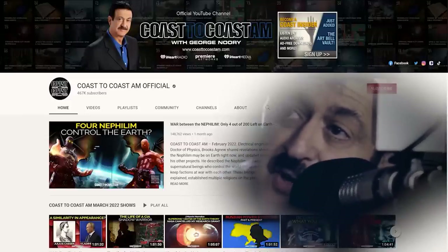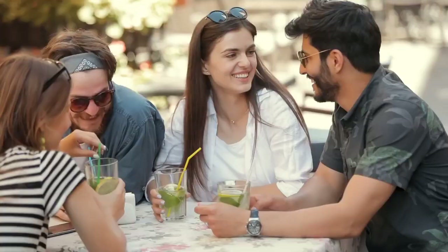Hi, I'm George Norrie and welcome to our Coast to Coast AM YouTube channel. Have fun, tell your friends, and share us with everyone.